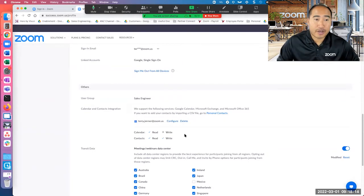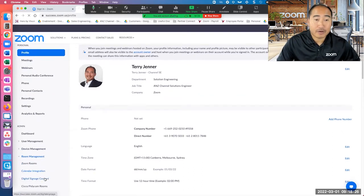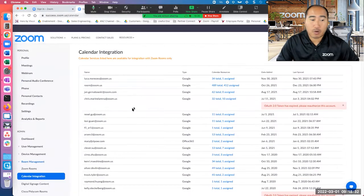The second integration, as I mentioned, is that we really depend on calendar integration for our Zoom Rooms and other workplace environments. Here, if we scroll over to room management, we've got calendar integration. This is where you do integrations around calendars and scheduling for your Zoom Rooms.